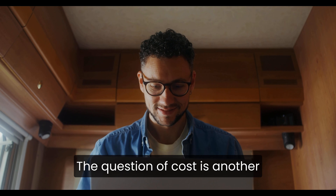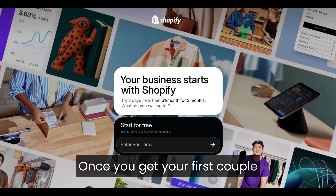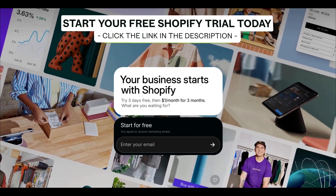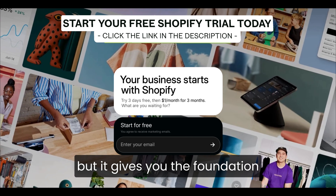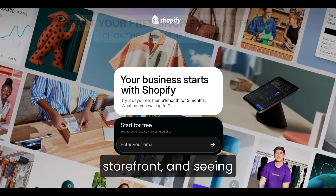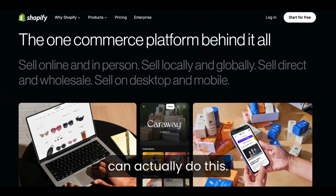The question of cost is another thing people stress about, but here's the honest part. Once you get your first couple of sales, the plan stops feeling like a bill and starts feeling like the price of running something real. Shopify doesn't promise success, but it gives you the foundation to build toward it. And when you're inside the dashboard, adding products, customizing your storefront, and seeing your site come to life, that's when most beginners realize they can actually do this.